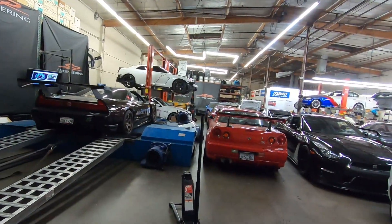Hey guys, we are at SB Engineering to retune the NSX. Christian Wong is a good friend of mine and the tuner here at SB Engineering. He tuned it the first time right before Super Lap, super quick, basically in a couple of hours, got it ready just to basically compete and it actually was tuned really well.